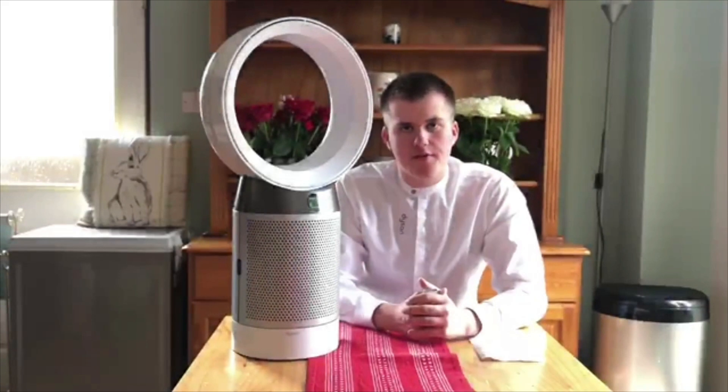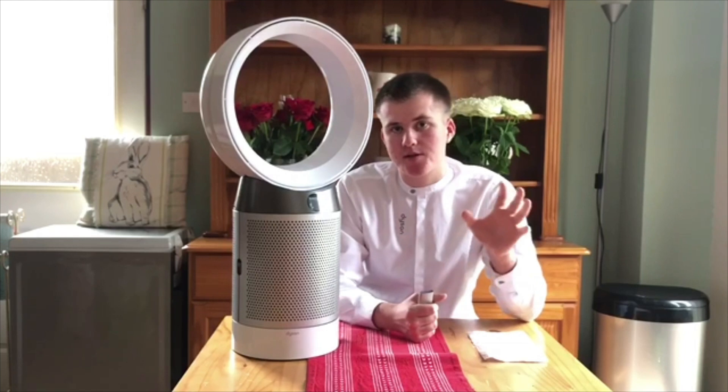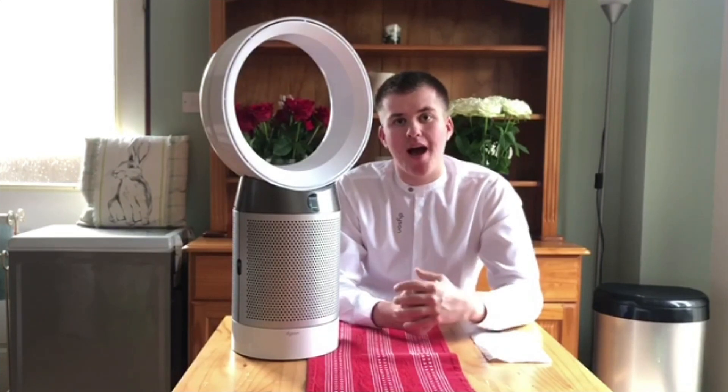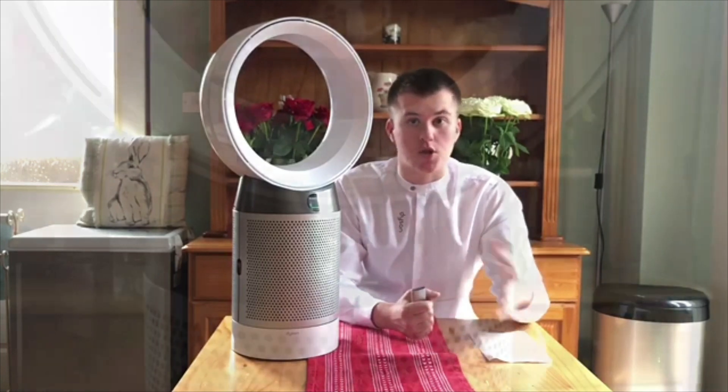One of my favourite features about this product is the automatic function. It will automatically adapt to the current air pollution around itself. It will take in the harmful chemicals and then address accordingly the appropriate fan speed setting to clean the air.